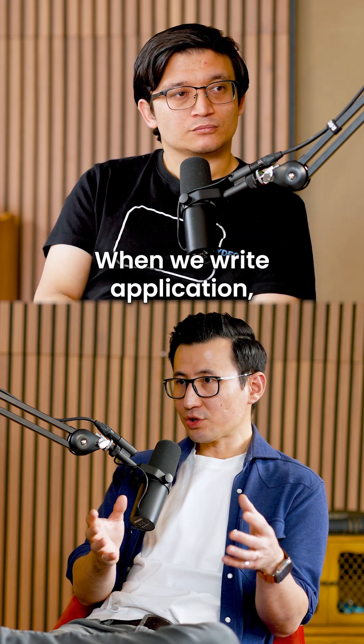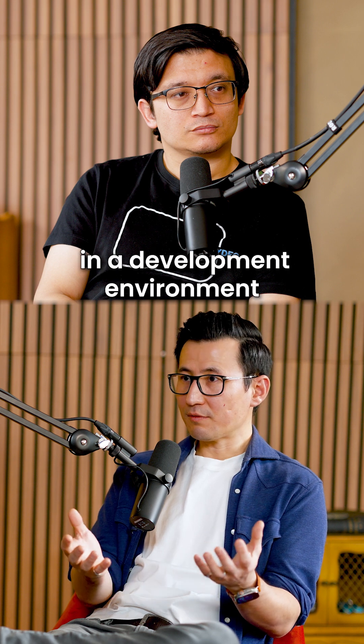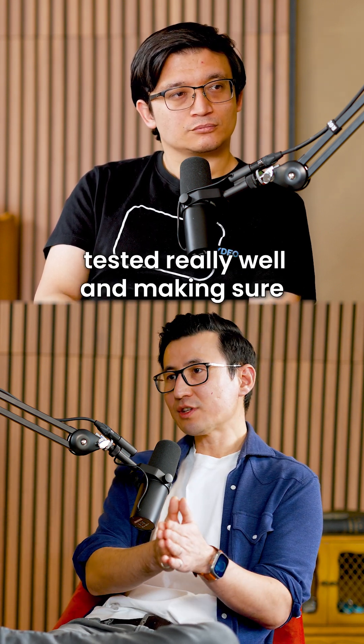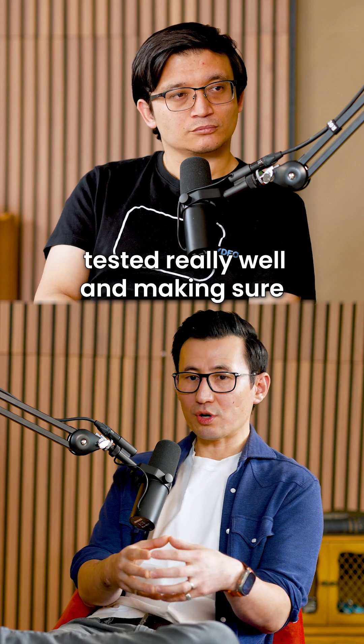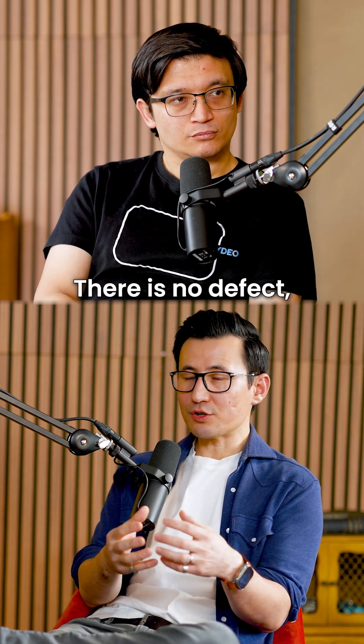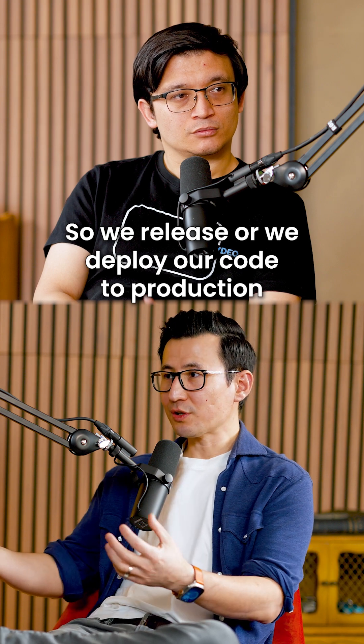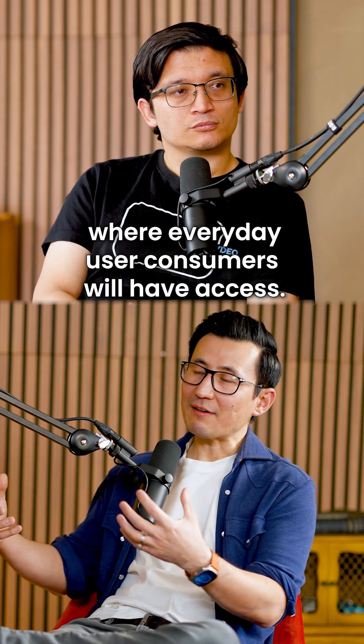What is a production defect? When we write and build an application in a development environment in the company, before people have access, we have to build the application, test it really well, making sure all the scenarios are tested, there's no major defect. Then we release or deploy our code to production where everyday user consumers will have access.